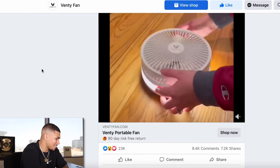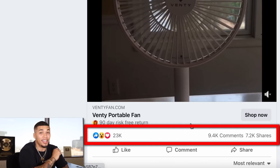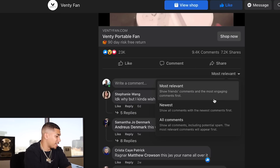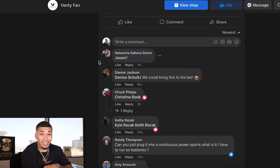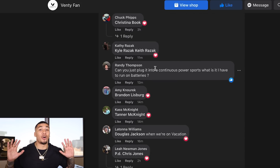As we scroll down, look at this engagement — 9,400 comments and 7,200 shares. This product is going crazy and it's only been out on the market for two weeks. Looking at the comment section under 'newest comments,' you can see this ad has been getting comments within the last minute, six minutes, eleven minutes, thirteen minutes. This product is going crazy.